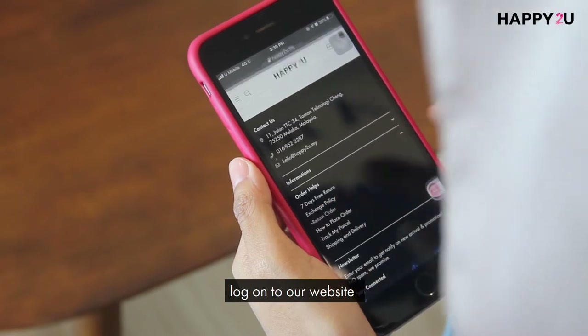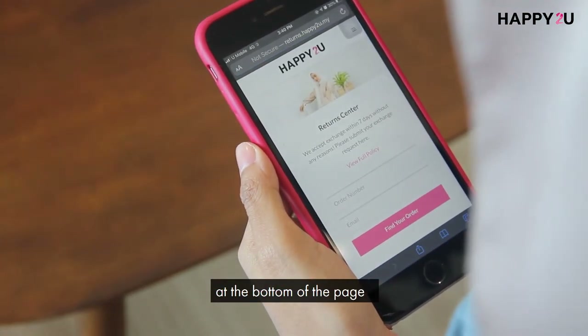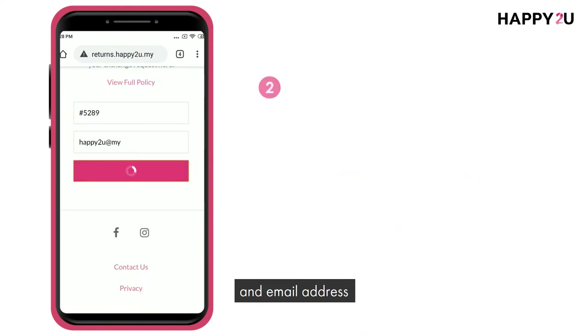All you have to do is log on to our website www.happy2you.my and look for return order at the bottom of the page. Next, type in your order number and email address, then find your order.